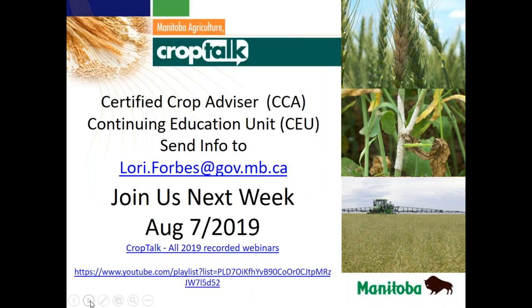Join us next week August 7th for the next broadcast. If you're wanting to view this webinar or previous webinars online, the links are on screen. With that, thanks for attending and see you next week.